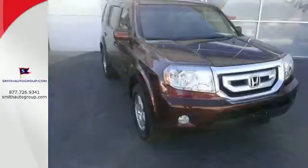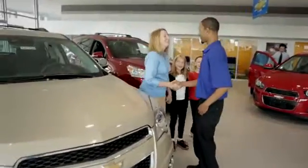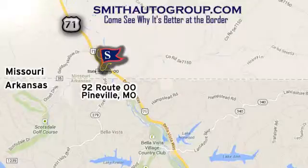Who could ask for anything more? Come on in today and see it for yourself. Come see why it's better at the border. We're conveniently located at 92 Route 00 in Pineville, Missouri, online at smithautogroup.com.